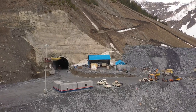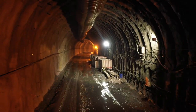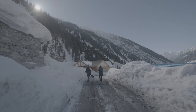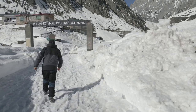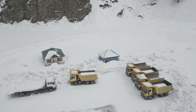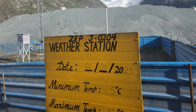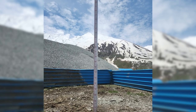Near India's coldest place, Dhras, we are executing Asia's longest bi-directional Zojila Road Tunnel project. This place experiences snowfall for most of the year, and here, to ensure that day-to-day operations go smoothly and to protect our men and machinery from any natural adversities, we have installed two weather stations at the East and the West portals.